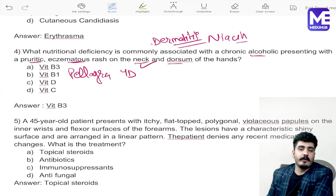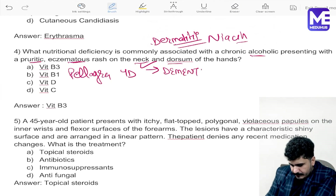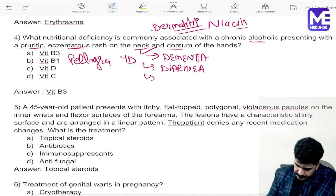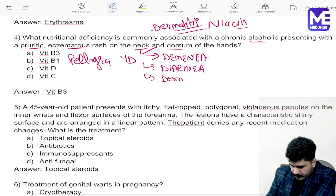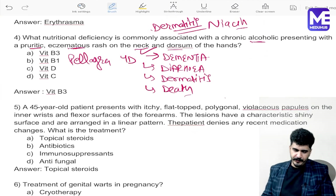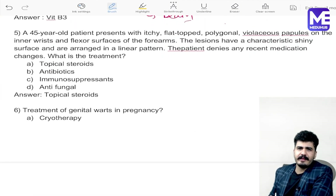The condition is pellagra. Pellagra is a 4-D disease: the four D's are Dementia, Diarrhea, Dermatitis, and Death. So this question is beautifully answered.